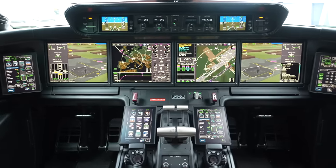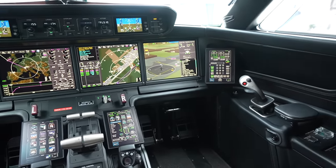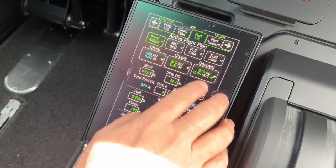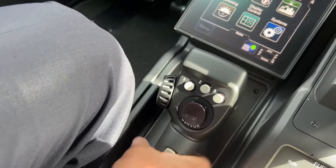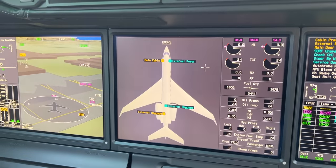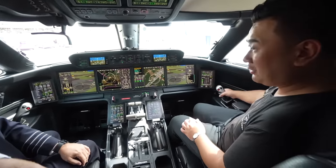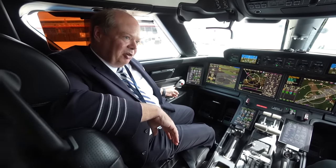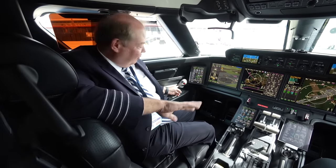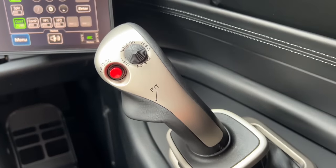In future aircraft like the G700 and G800, you'll have dual HUD and a lot of touchscreens — ten individual touchscreens. The four main display units are manipulated through a cursor control device, kind of like a computer mouse, and the rest are touch screen with swipe gestures like on an iPhone or iPad. There's no yoke — it's all side-stick flying, specifically an active control side stick, and we're the first in the industry to have that.